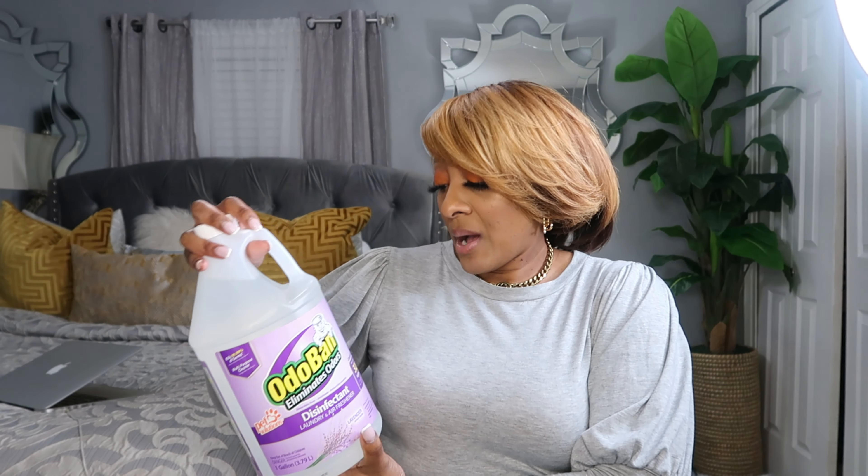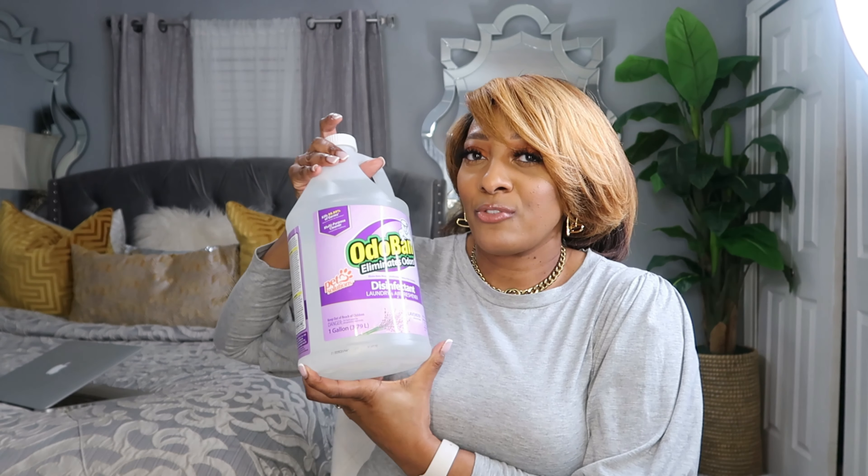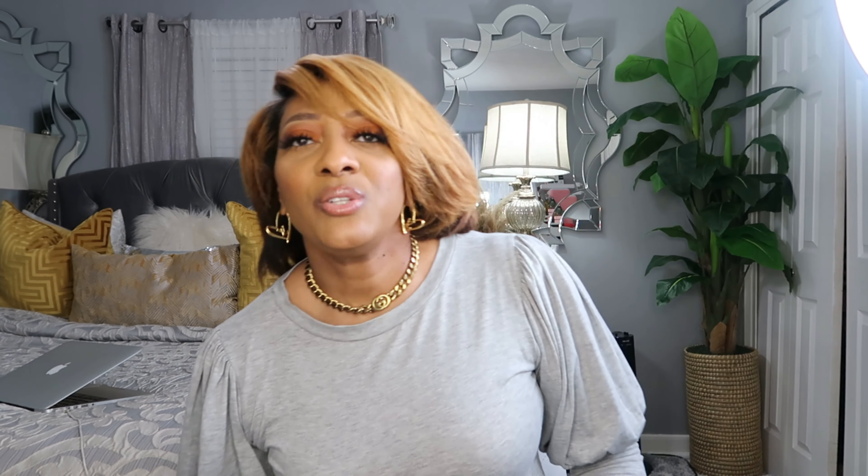We went to Home Depot and I wanted to pick up some more of this Autoband. I love this — it eliminates odors, it's a disinfectant, you can use it in your laundry, and it's an air freshener. Sometimes I use it in my mop water because it makes the home smell fresh and clean. It eliminates odors and it's good for pets, so you might want to try it out. This is the lavender fragrance and I really do like this. I like to clean the bathroom with it so that it can smell good.